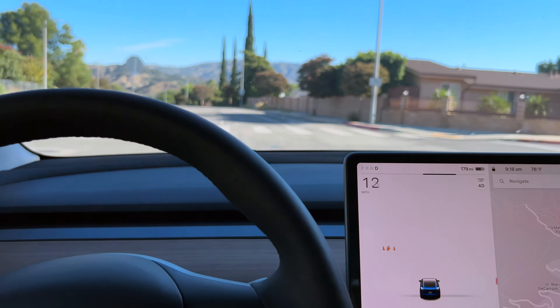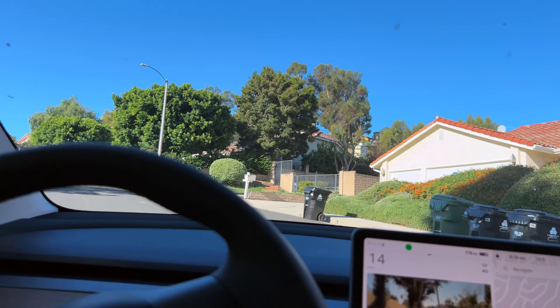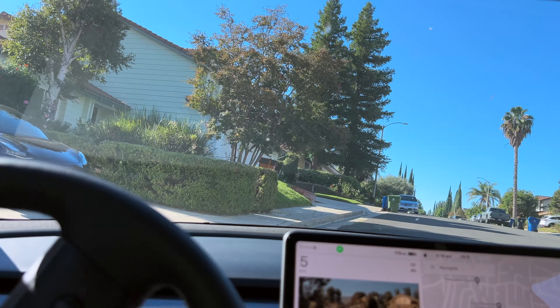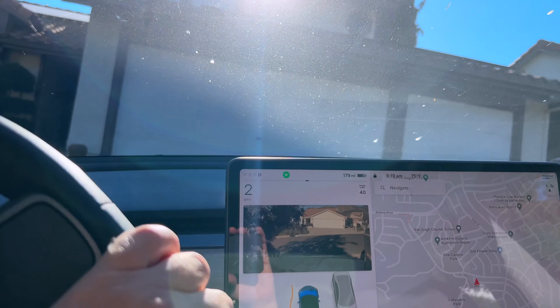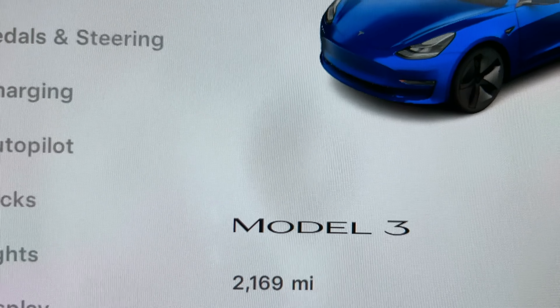The turn signals feel way more solid. Mine are creaky and plasticky and have a weird crunching sound when you do a turn signal — so that's kind of cool. I think I remember the same improvement in my Model Y though. Those are my initial impressions driving the 2023. Now I'm going to hop into my car. Do a little door test — I always like to check that. Yeah, sounds similar, maybe a little less rattly. Obviously it's new. It's got 2,169 miles — my dad hasn't driven it that much.